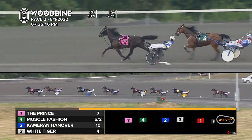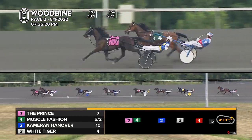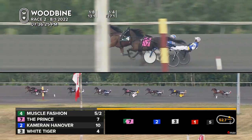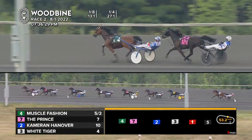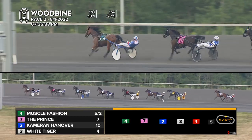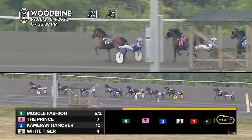It's two more lengths fifth, All Wrapped Up followed sixth by Arrakis, seventh one I Got The Looks, and three more to trailer Getting Serious. We've got a pocket pop — Muscle Fashion out from the two hole to claim the lead. Muscle Fashion just beyond three-eighths takes over the top spot. The Prince now back in second, Cameron Hanover continues to trot third, White Tiger unhurried fourth, fifth one is All Wrapped Up, Arrakis continuing to trot in sixth.